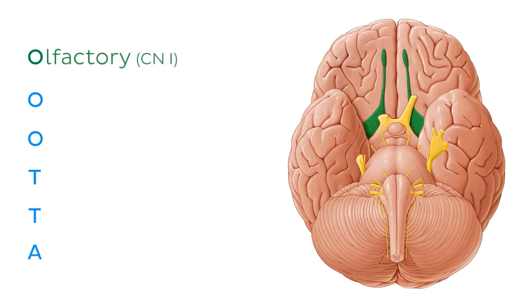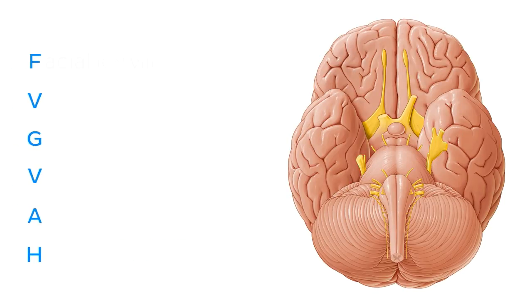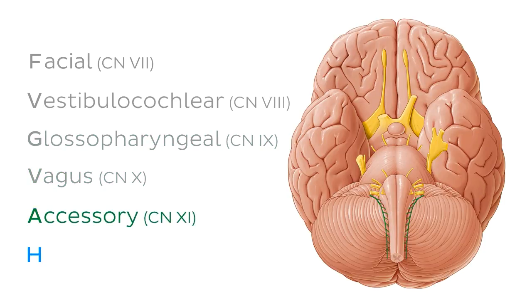This stands for the olfactory nerve, the optic nerve, the ocular motor nerve, the trochlear nerve, the trigeminal nerve, the abducens nerve, the facial nerve, the vestibulocochlear nerve, the glossopharyngeal nerve, the vagus nerve, the accessory nerve, and the hypoglossal nerve.